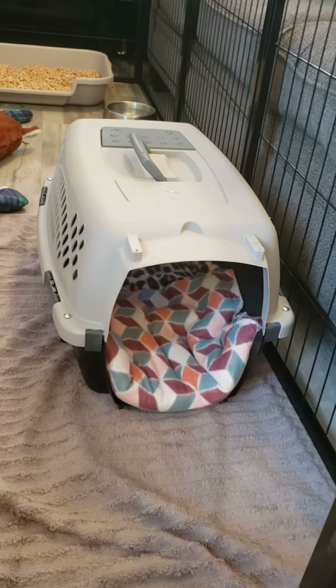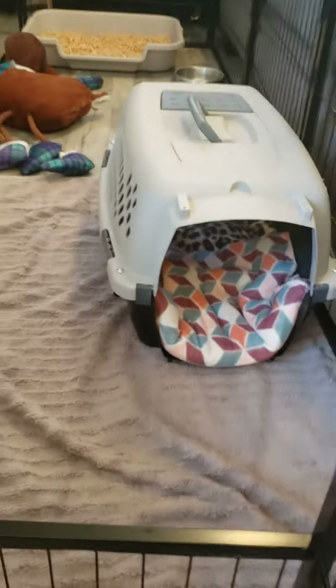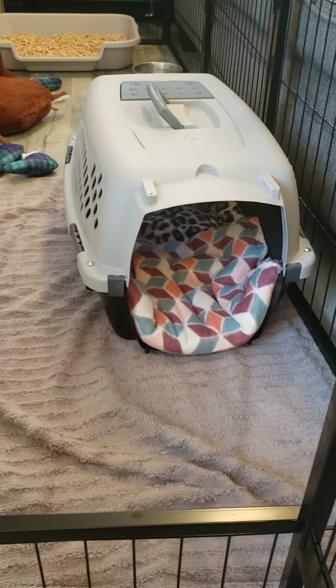So you want to make it small enough. You can put a tote inside there and block it off for the first little bit until the puppy grows just a little bit bigger.